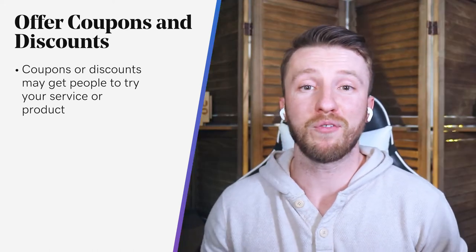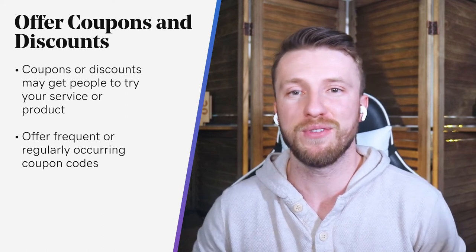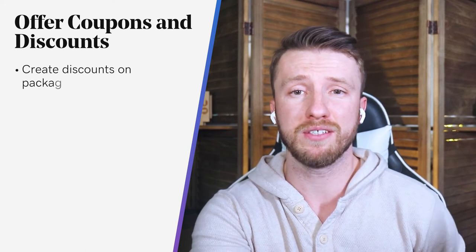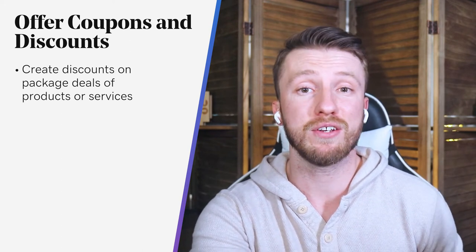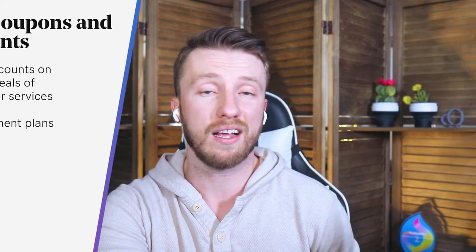You can do this by offering frequent or regularly occurring coupon codes to help those who are saver-savvy due to current uncertainty. You can also create discounts on package deals of products and services that you know your customers will likely buy together and probably need multiple of. And you can also offer payment plans to stretch out customer purchases, kind of like a layaway.